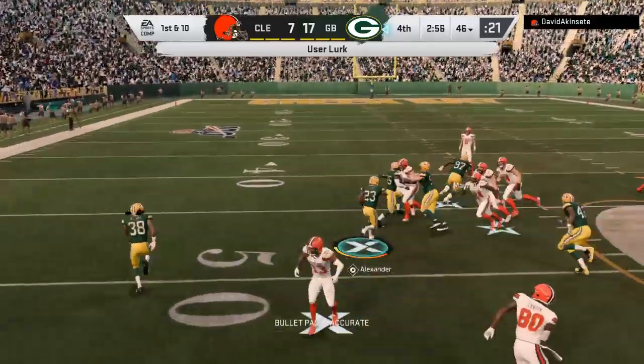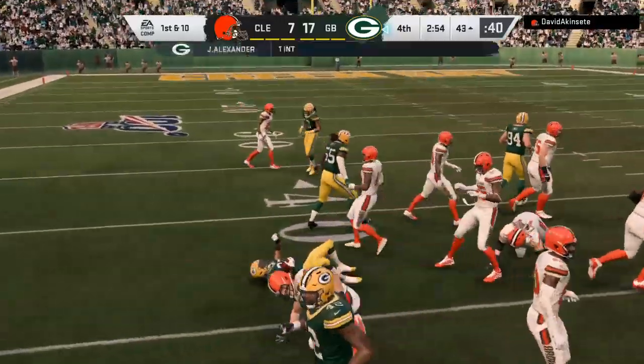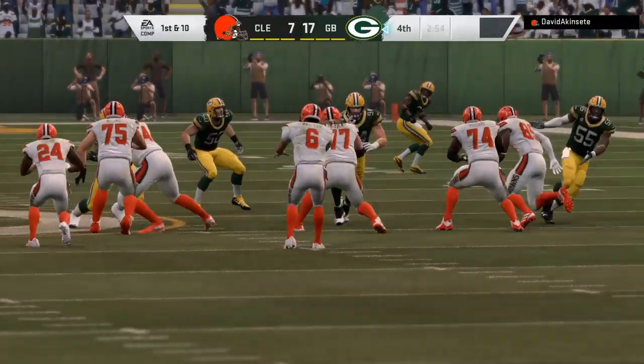And this is intercepted — picked up by Jaire Alexander, and he's able to get it back. That should do it for the Browns.